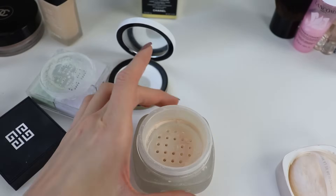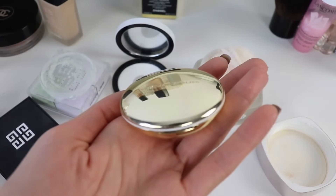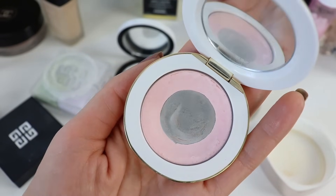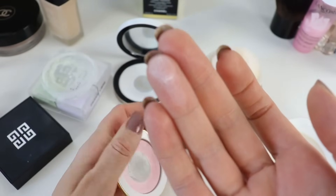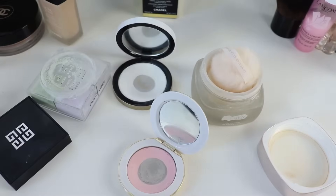I was almost going to forget the Westman Atelier compact powder — suitable for all skin types, but especially for those with sensitive skin. It's quite small and pricey, but worth the splurge. I have the one in Pink Bubble, and it works beautifully under the eyes to set makeup without looking like powder. It has a light blurring effect. The compact is beautiful, comes with a little dust bag — pure luxury. This is my favorite clean beauty brand.